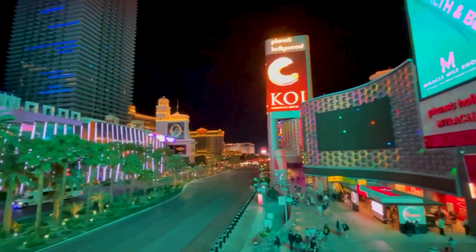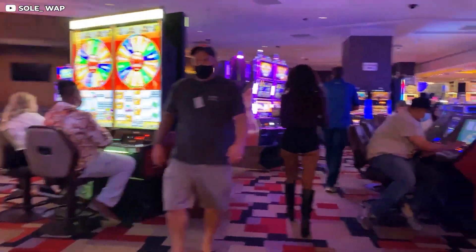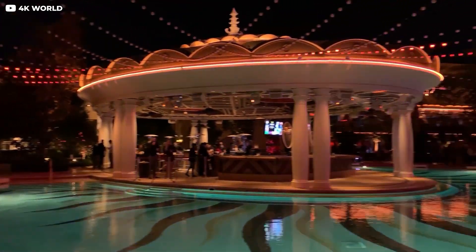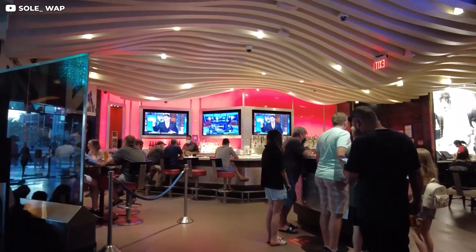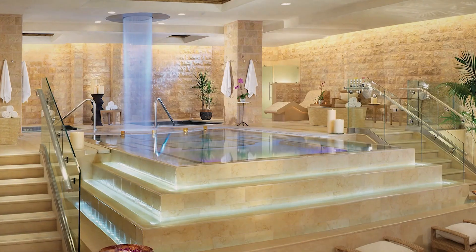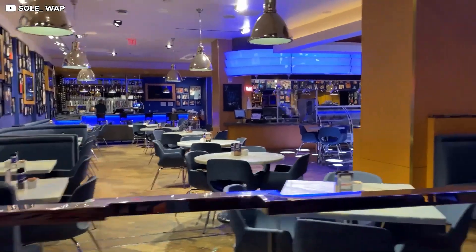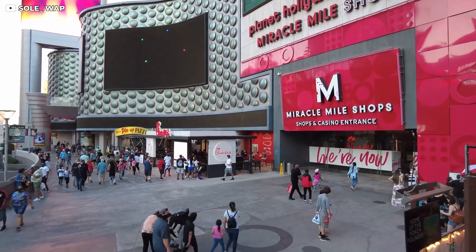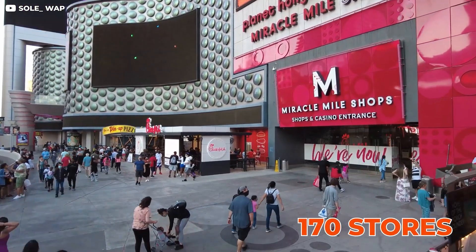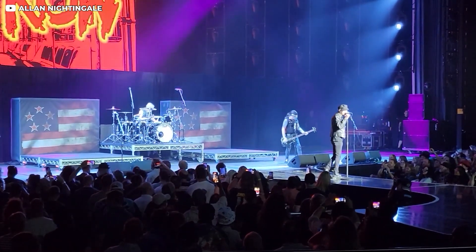Planet Hollywood is adjacent to the largest, most famous, and most visited attraction globally, the Las Vegas Strip. The hotel is home to the world's first casino hotel, complete with restaurants, a shopping mall, and other entertainment venues. This modern hotel and casino features a full-service spa and nine on-site restaurants. The Miracle Mile shops with over 170 upscale stores, 15 restaurants, and three live theaters are directly connected to the hotel.